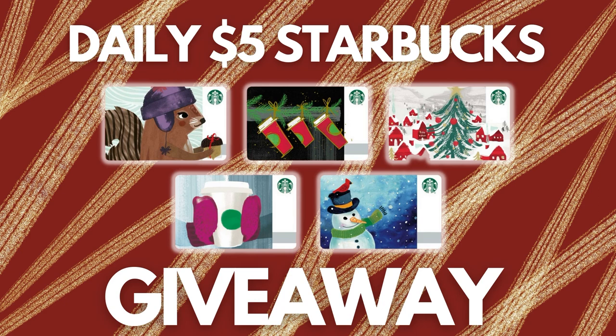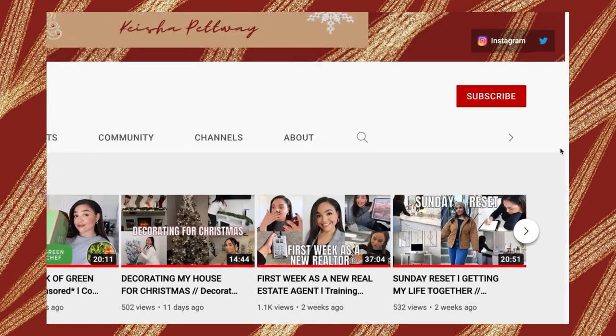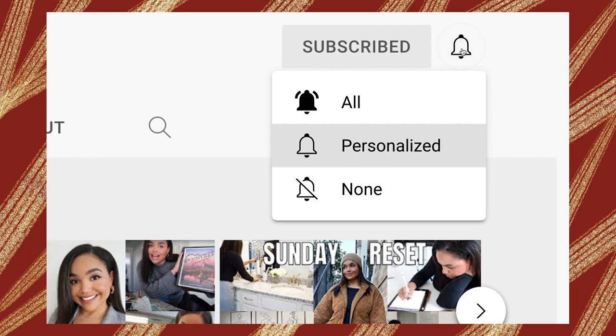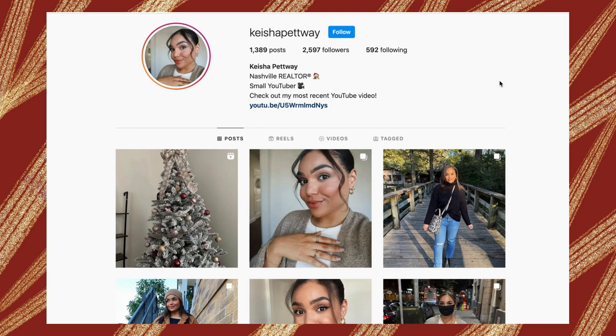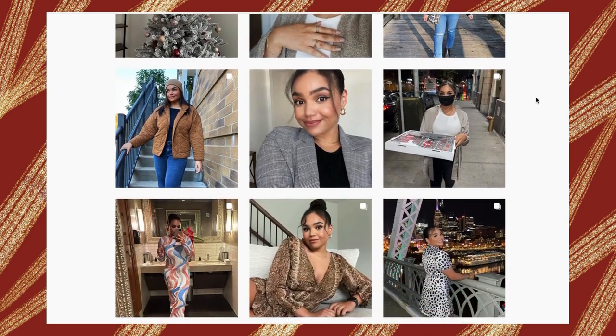I am doing a daily $5 Starbucks giveaway every day during Vlogmas, so make sure that you are subscribed to this YouTube channel and turn on your bell notifications so you don't miss when I upload, so you have the best chances of entering all of the giveaways. Also, make sure that you're following me on Instagram because that is where I will be announcing all of the winners.